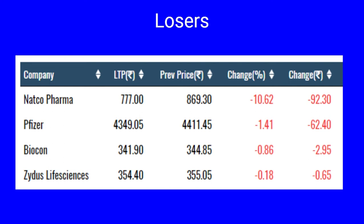The losers in the pharma pack for the month of March 2022 include Natco Pharma down by ten percent, Pfizer down one percent, and Biocon and Zydus have lost marginally.